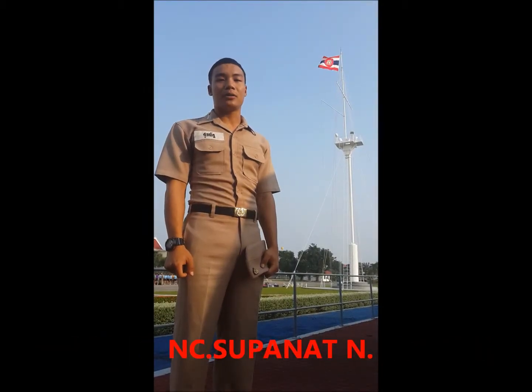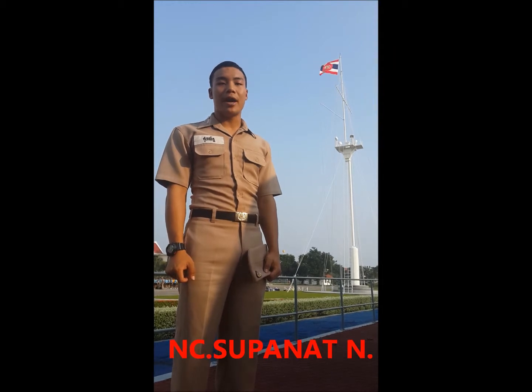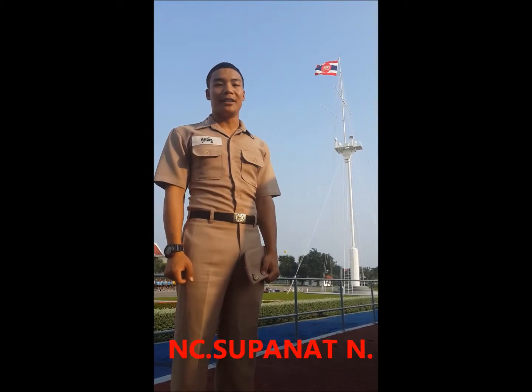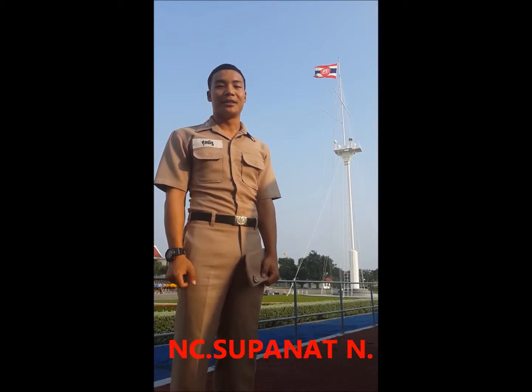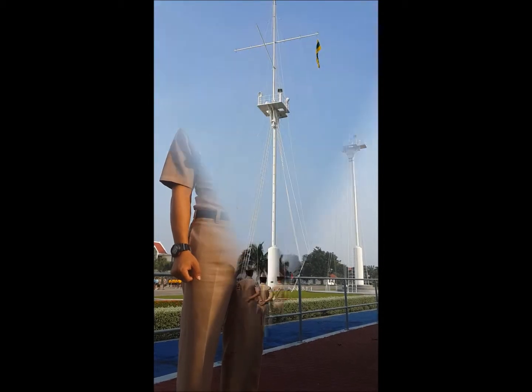Today, I will talk about the history of the Royal Thai Navy Flag. The flag is red, white and blue, with a white elephant in the region of the king. The Royal Thai Navy uses this symbol as the Royal Thai Navy flag.